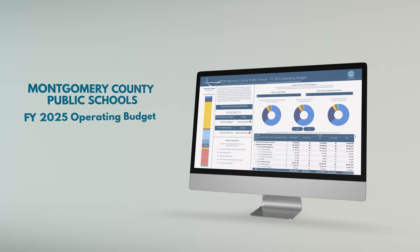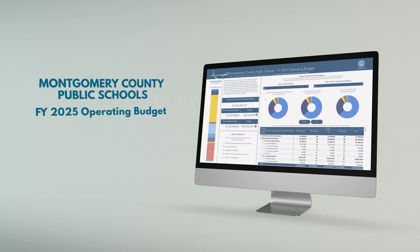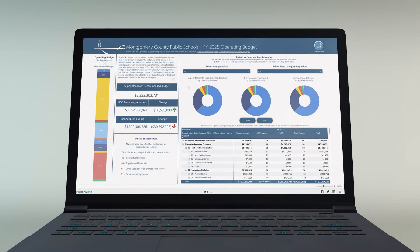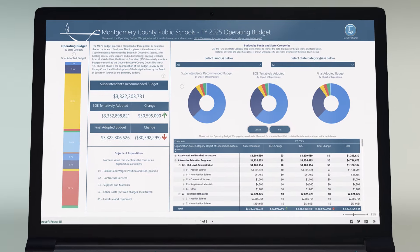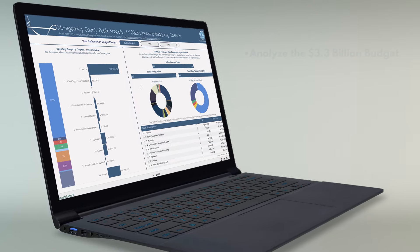Welcome to an overview of the new Montgomery County Public Schools Budget Dashboard for 2025. The Budget Dashboard offers a user-friendly way to explore the Montgomery County Public Schools operating budget like never before. It's all about transparency and accessibility.